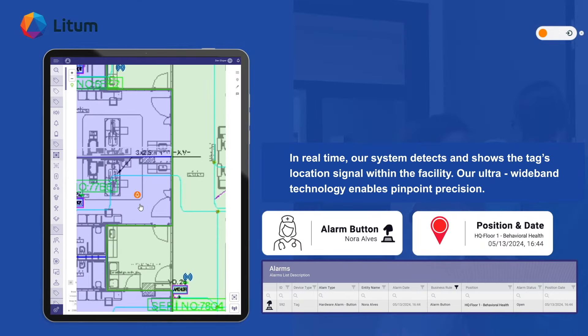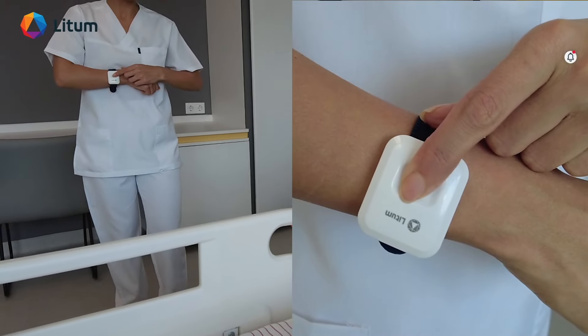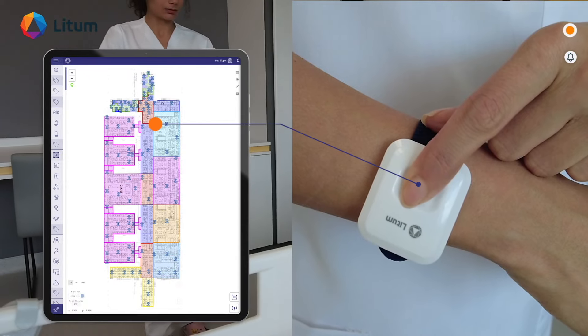Our ultra-wideband technology enables pinpoint precision. Our instant alert system ensures that help is on the way promptly.